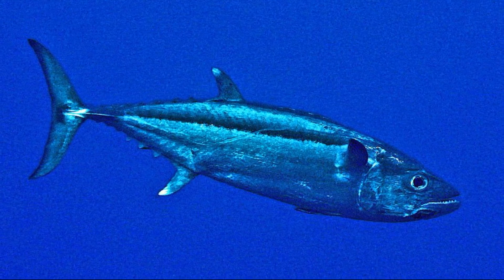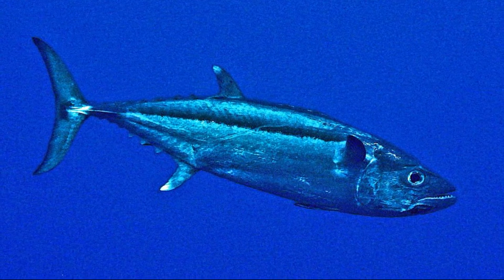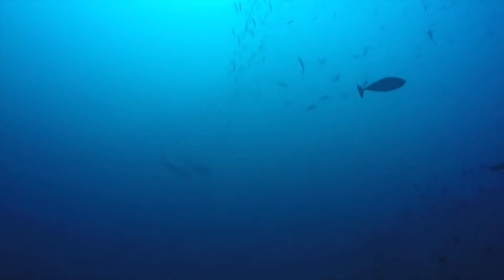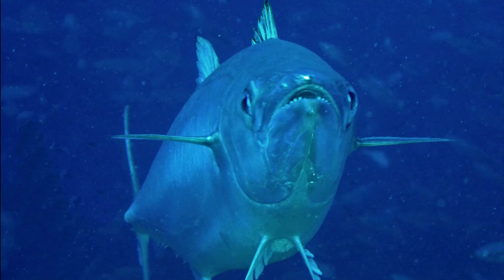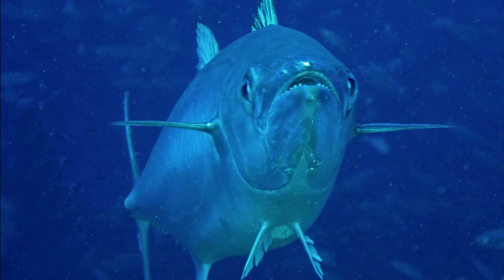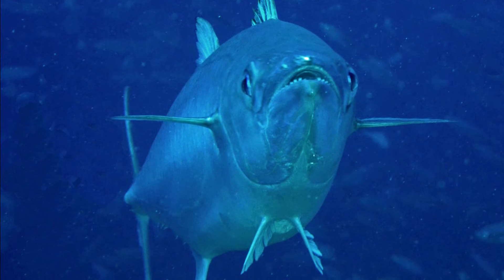They are generally found solitary or occasionally in small schools. They are one of the apex predators in their environment, feeding opportunistically on a wide variety of prey items including many schooling fish found near their reef habitat.